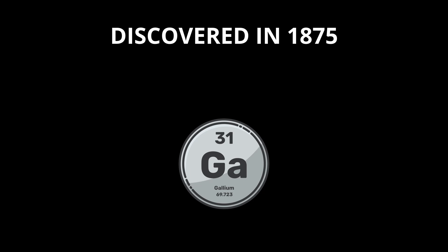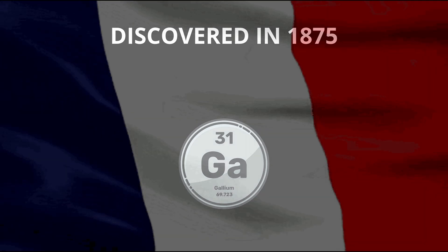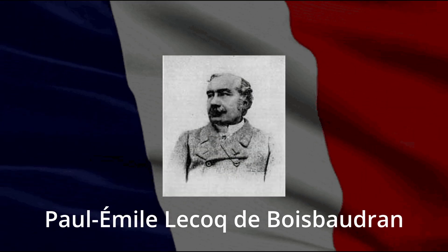It was fully discovered in 1875 by French chemist Paul-Émile Lecoq de Boisbaudran, who named it after Gallia, the Latin name for France.